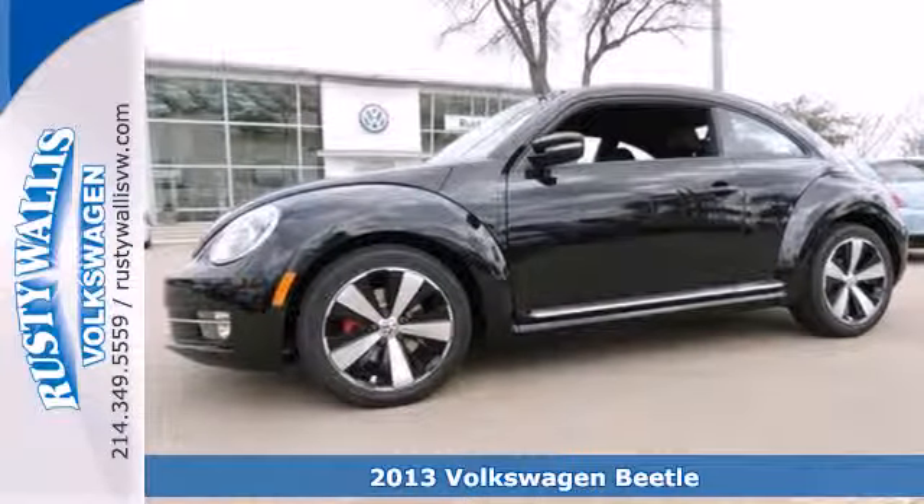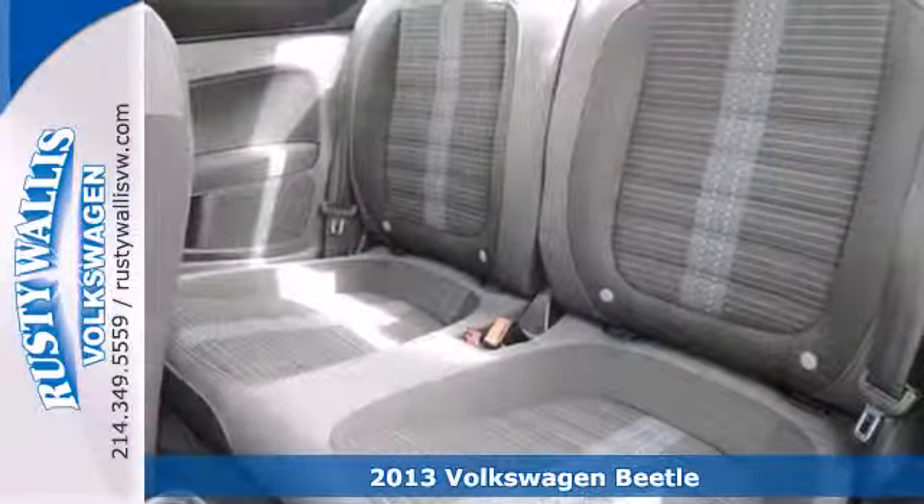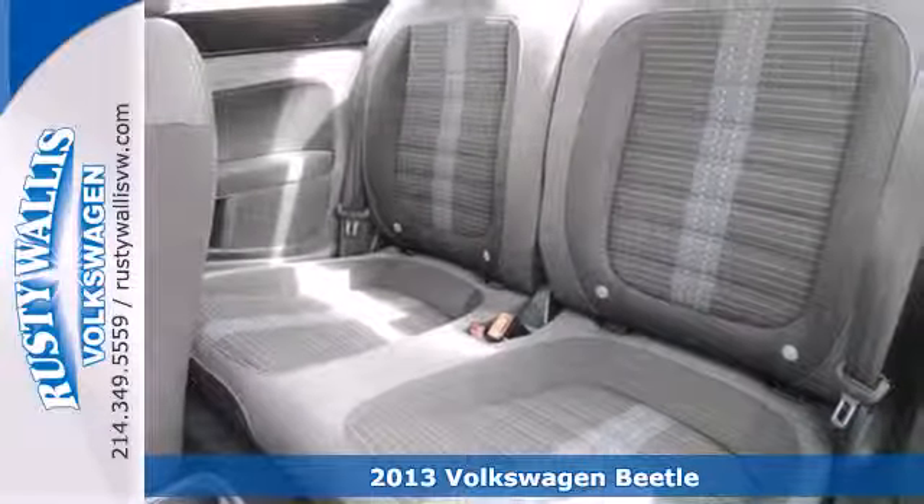Here's a 2013 Volkswagen Beetle. With more muscles instead of curves, it promises a sporty drive.